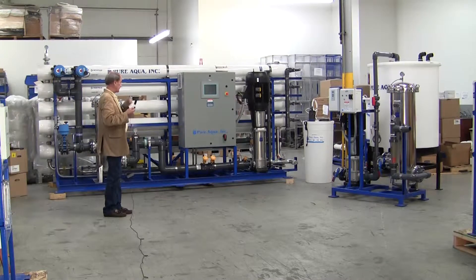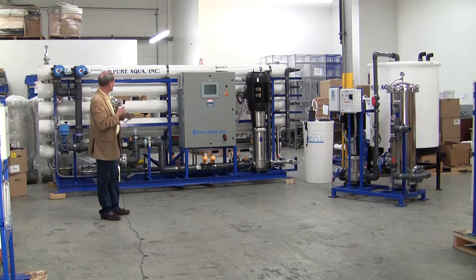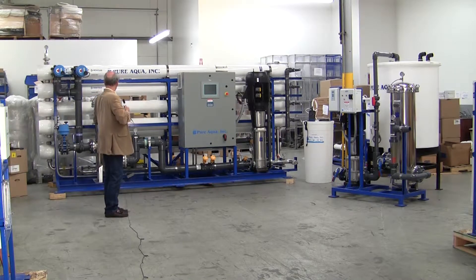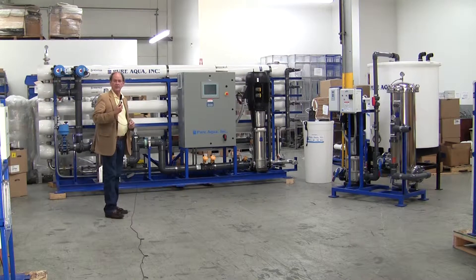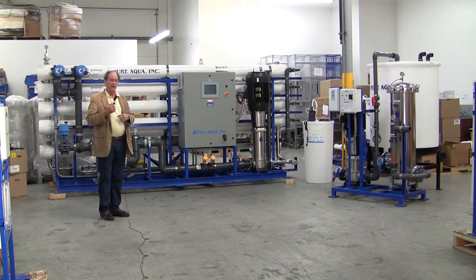as well as some supporting equipment, and we'll very soon be shipping this equipment to South America, the country of Ecuador. Included is a reverse osmosis system to produce up to 270,000 gallons per day from a well water feed of approximately 1,000 ppm TDS.